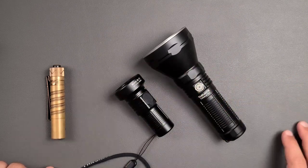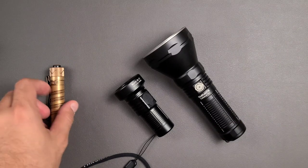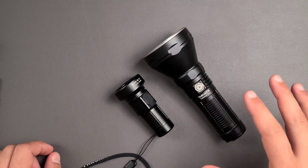We're going to take these out and just kind of talk about the maximum beam pattern and what you're going to see. It'll be sort of a non-scientific test, but it's really cool to show what these can do. Let's go ahead and start with that, and then we'll come back and talk about the user interface. So, we have the Warrior X Turbo, the Catapult Mini, and the Catapult Pro.